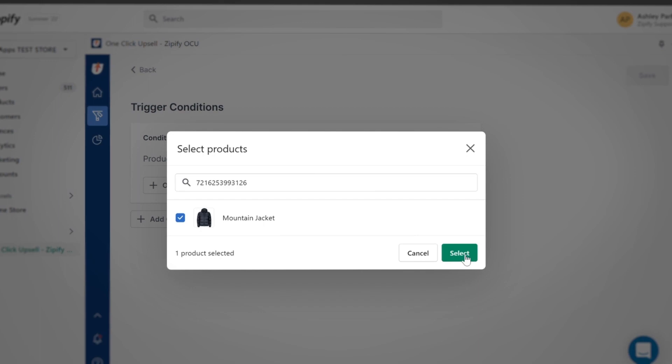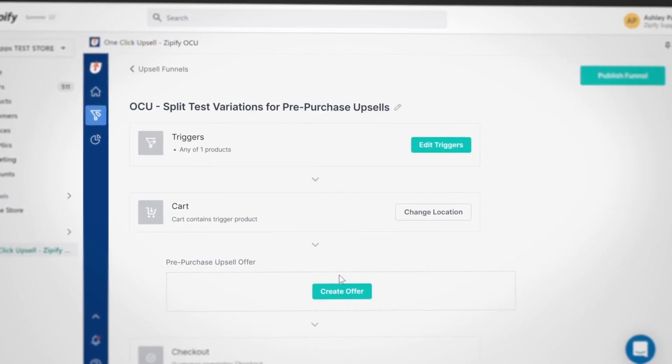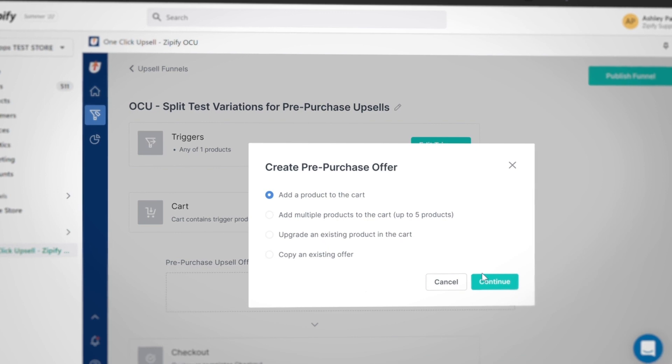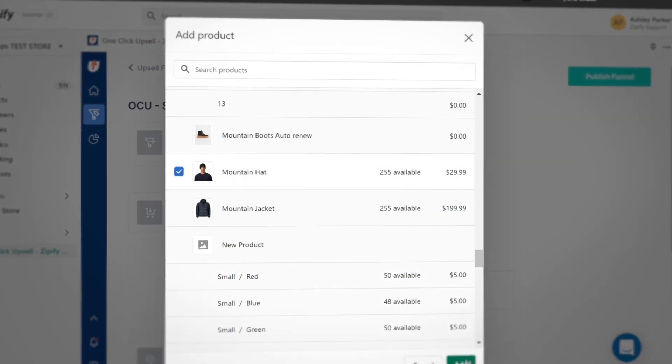Here's how to set this up in One-Click Upsell. To create your pre-purchase upsell, just select which type of offer you want to start with. In general, we recommend using a best-selling or complementary product for a pre-purchase offer. So we'll start with a single-item upsell that complements the trigger product.